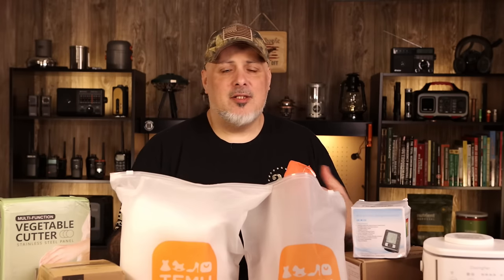Hey folks, this is Gray here. Is Temu for preppers? To give you a backstory, basically my wife and daughter use Temu for little tidbits, odds and ends, things around the house, clothing, and stuff like that. My wife showed me the app and was giving me some ideas, and I thought there was some pretty cool stuff on there. I had questions about quality. Then Temu reached out to me via email, so I decided to accept their offer.